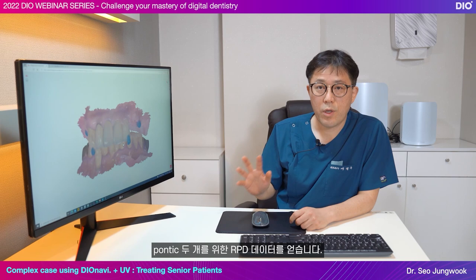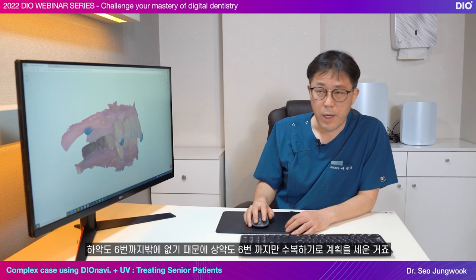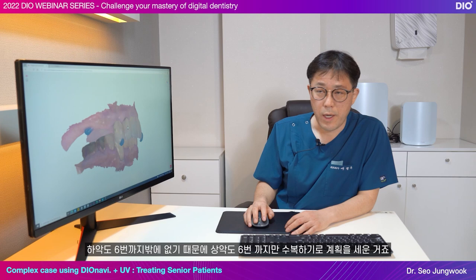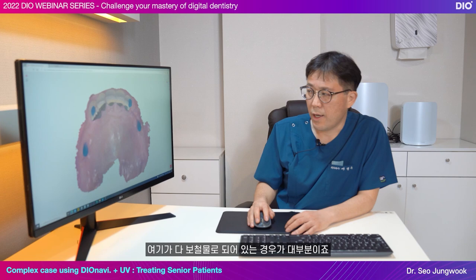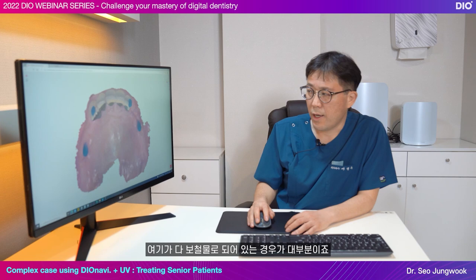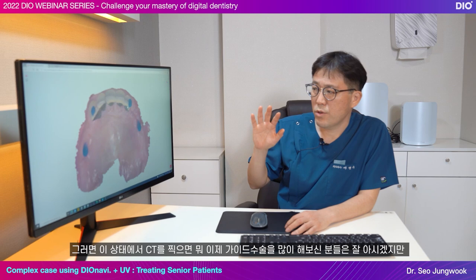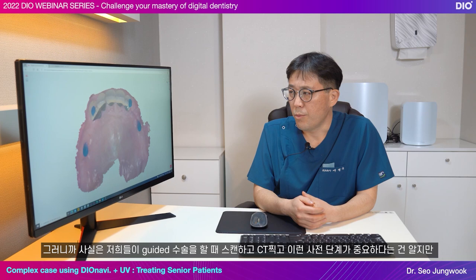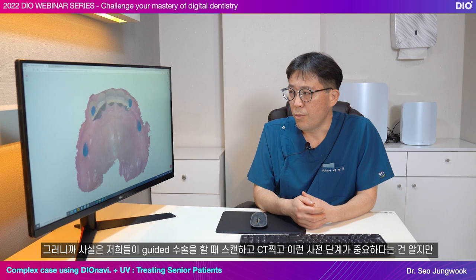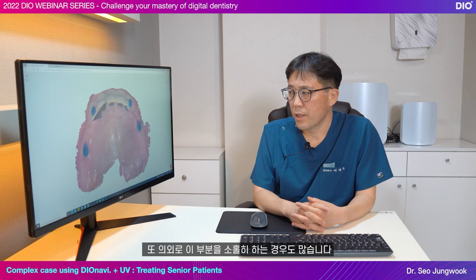We received the RPD data for the two pontics. Since the mandible had teeth up to number 6, the plan was to restore up to number 6 in the maxilla as well. For those with RPD, some may have natural teeth left but typically it's mostly dental prosthesis. When we take CT in this condition — those who have done guided surgeries may know — in guided surgery, pre-steps like taking scans and CTs are very important, but we oftentimes neglect these steps.